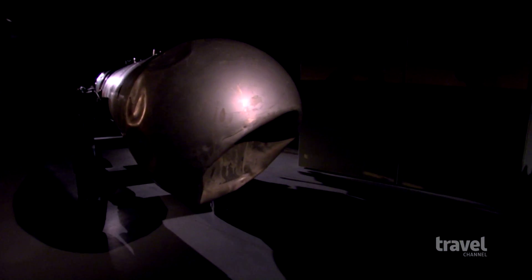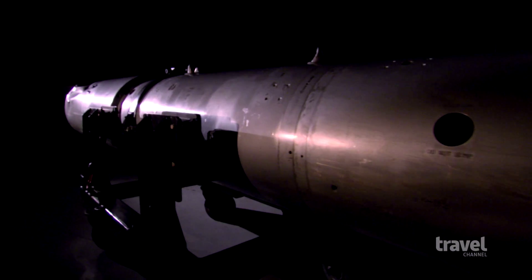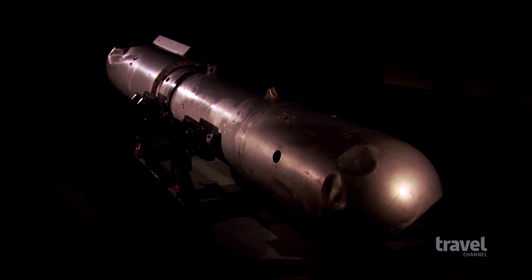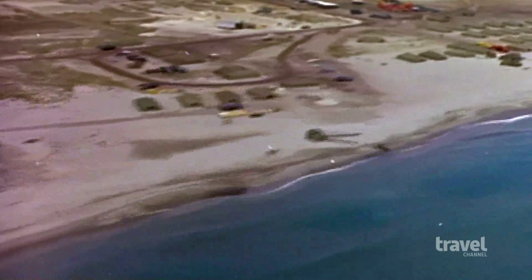More than any other artifact, one 10-foot-long dented hydrogen bomb casing brings home the danger of the nuclear age. In 1966, this silver cylinder was accidentally dropped from the sky after an American bomber and an airborne fuel tanker collided over southern Spain.